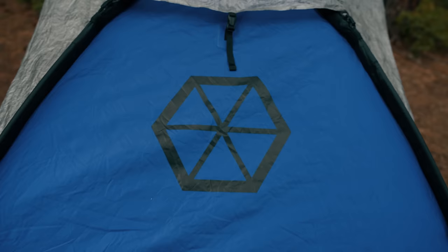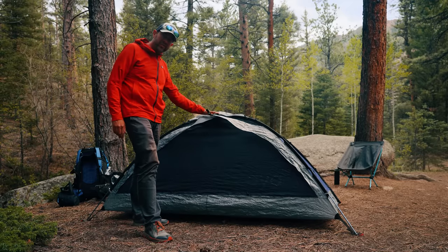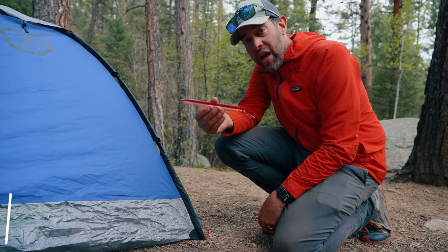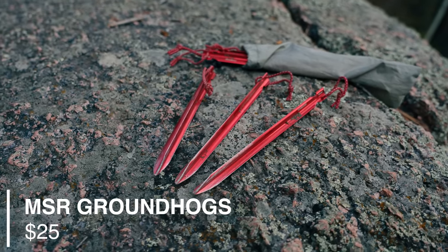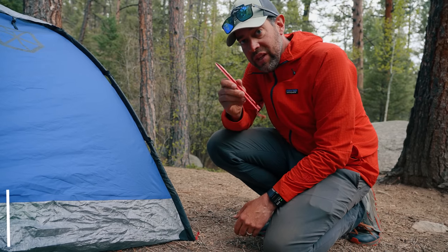That's the tent I've got — $1,100. Oh, and the stakes I use: MSR Groundhogs, the big ones — best stakes ever. I replace all the tent stakes that come with all my tents with these.